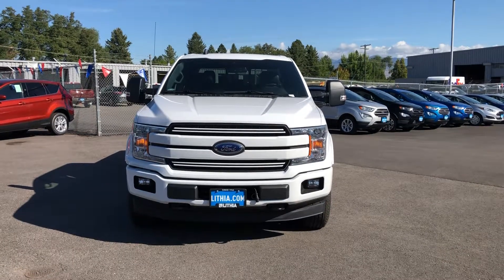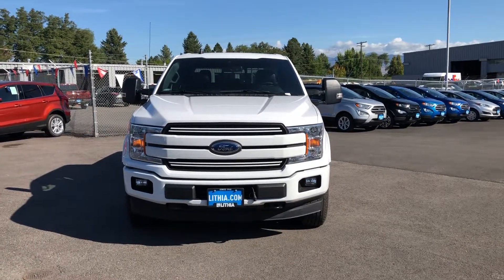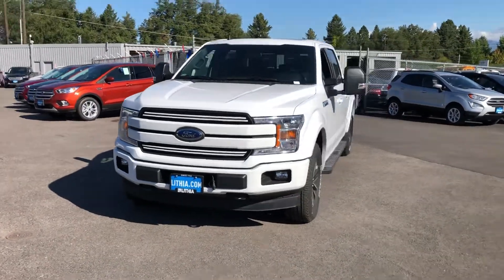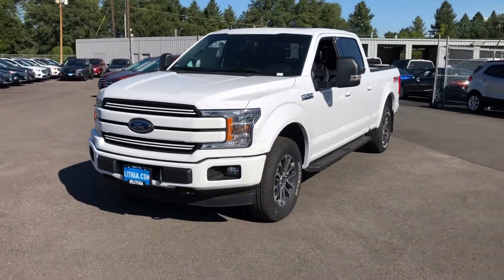Good morning, this is Ryan Johnson here at Lithia Ford in beautiful Missoula, Montana. I just wanted to shoot you a quick video of this truck — yes, it is here and it is in stock.